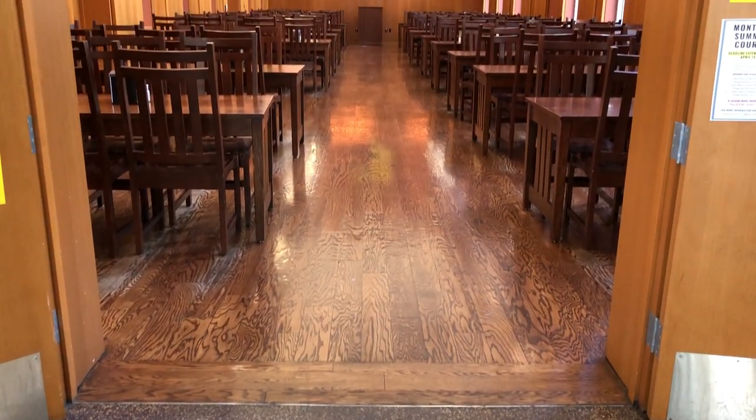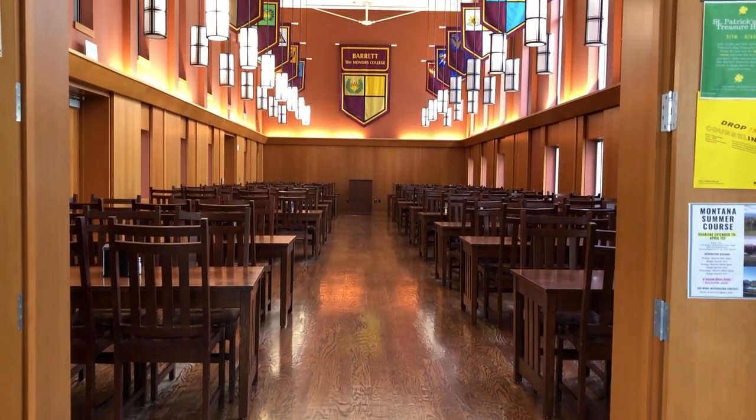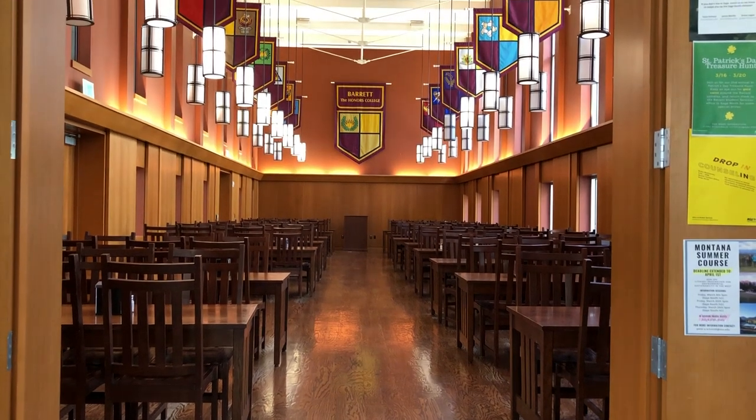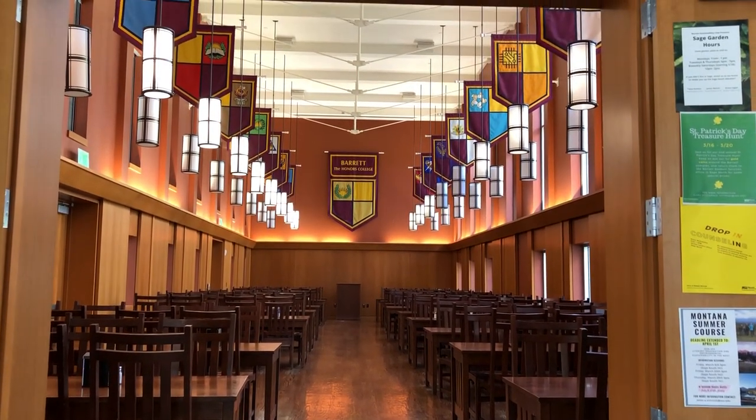Arguably the most loved space in our dining hall is the refectory, or as most students call it, the Harry Potter room. During the day it serves as a quieter seating area for the dining hall, and in the evenings there are often events and guest speakers in this space.